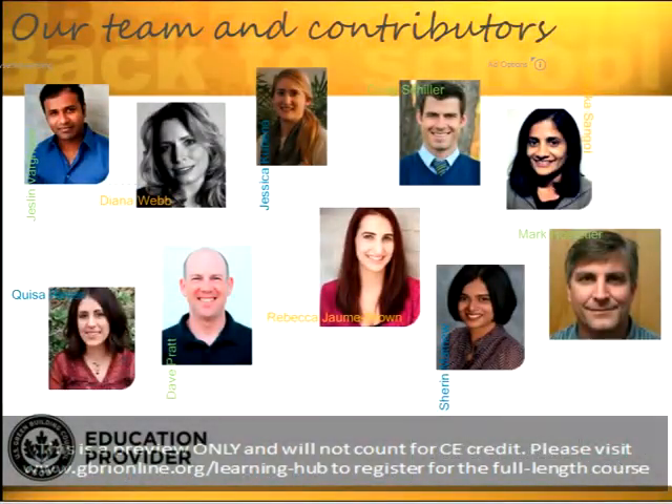Here you see some of our team members and contributors to our webinars. You'll also see Craig Schiller as well. He will be the instructor for today's course. Without any further ado, here's Craig.